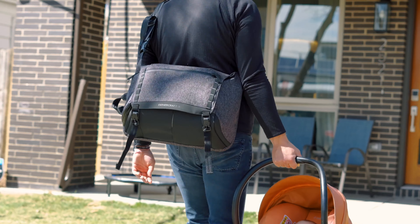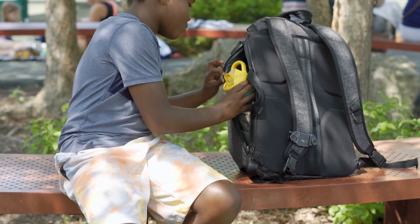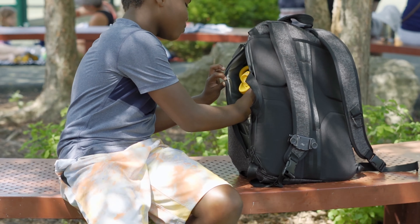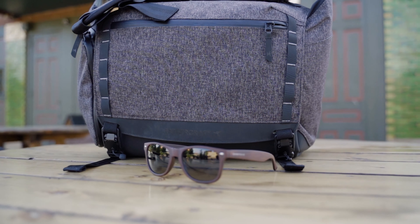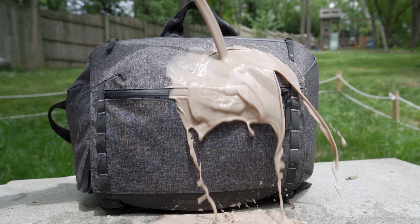It looks good, it works incredibly well, and will grow with you and your kid. When they're a baby, it's a diaper bag. When they're a toddler or elementary school kid, it's a bag to take to the park packed with extra clothes and snacks. You can take it on hikes, on outings, wherever life takes you. This bag is versatile, durable, and comfortable — no matter what fatherhood throws at you, or throws up on you, as the case may be.